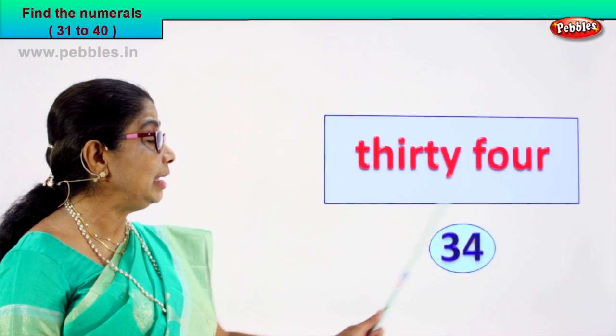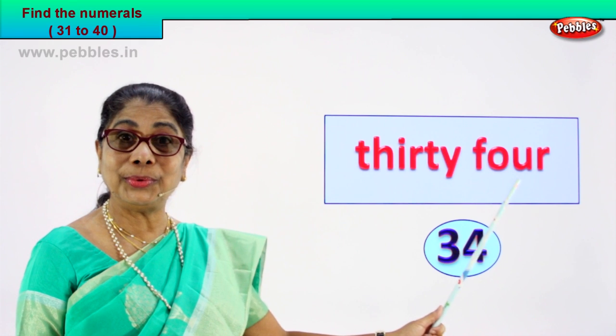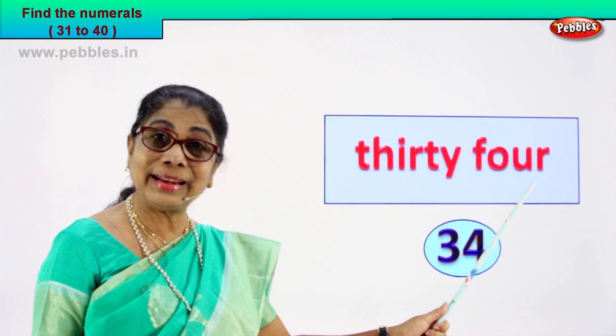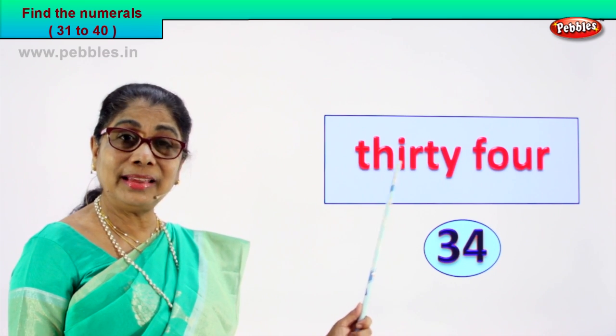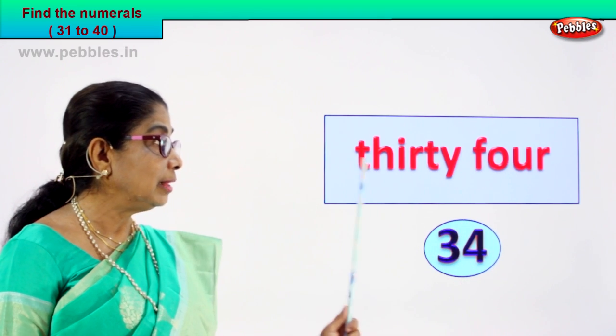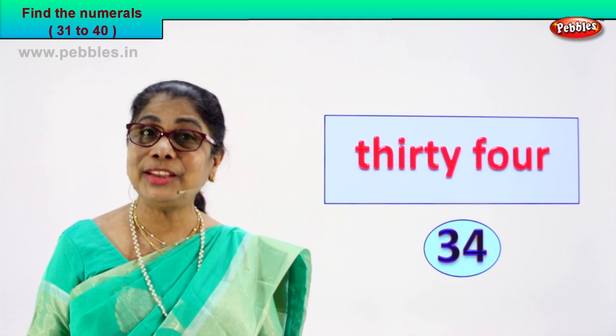Very good. 3 and 4, 34. So you have learned to spell, you have learned to recognize. F-O-U-R, T-H-I-R-T-Y, F-O-U-R, 4. 34, 3 and 4, 34. Very good.